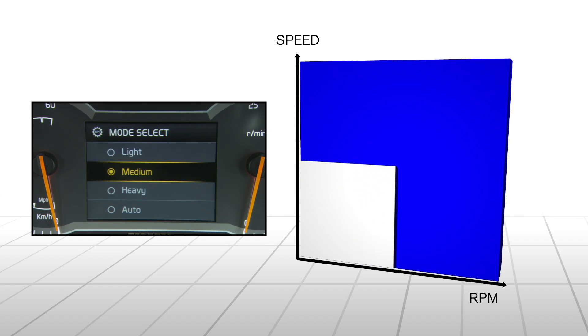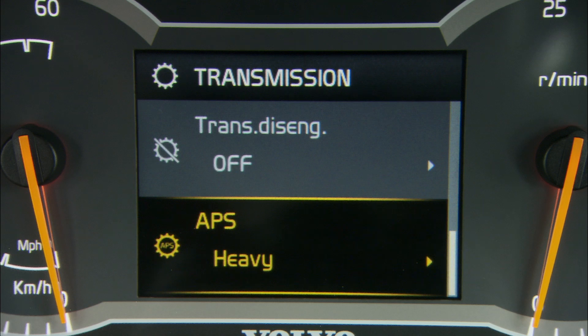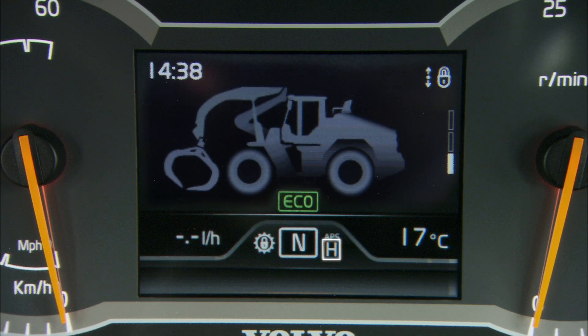In M mode, the machine shifts at a slightly higher engine RPM or traveling speed. In H mode, the range where no shifting occurs is even larger — the machine will only shift at higher engine RPM and traveling speeds. When activated, an H is shown in the display.